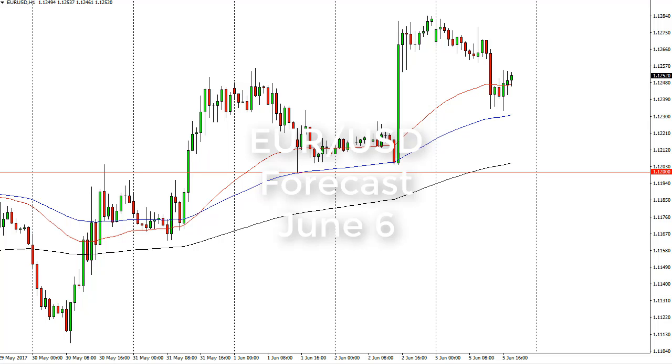From FX Empire, this is Christopher Lewis looking at the June 6 trading session in the euro dollar. You can see that the euro dollar gapped a little bit lower at the open on Monday and then fell.